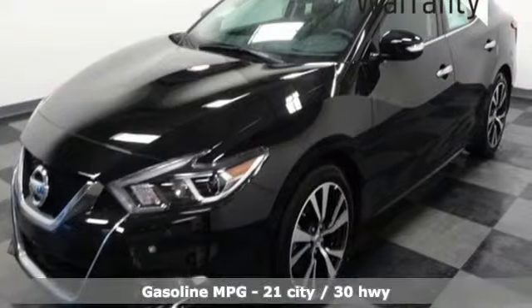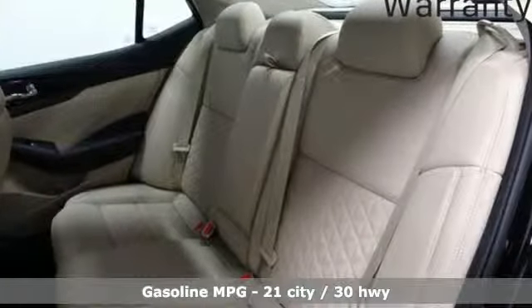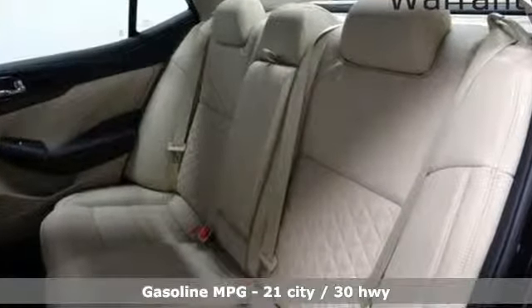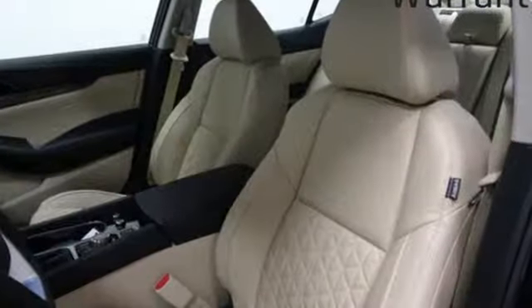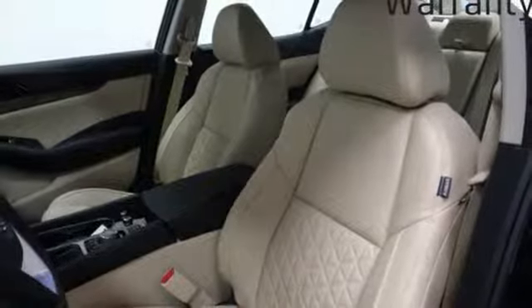And it comes with all the amenities you need: streaming audio, power heated mirrors, dual zone climate control, auto dimming rear view mirror, doors and push button start proximity key.